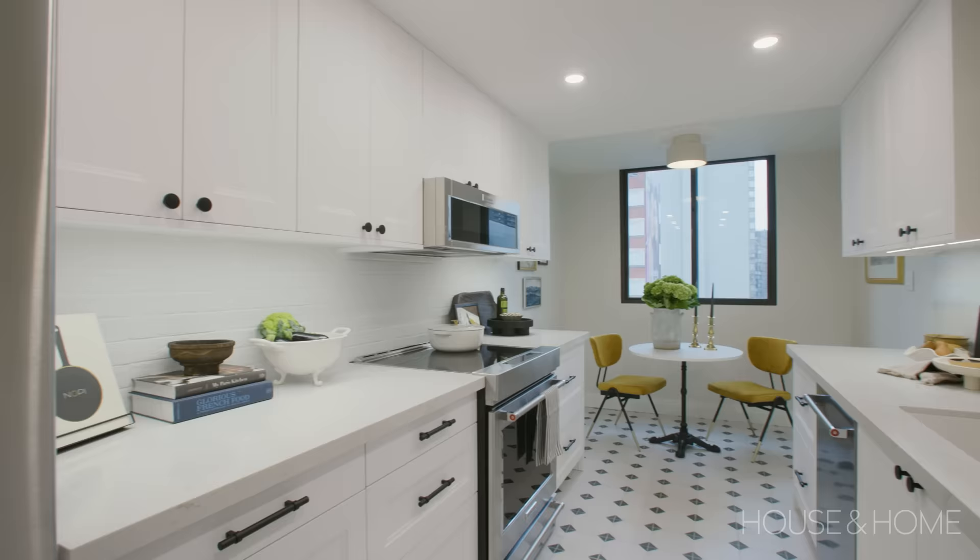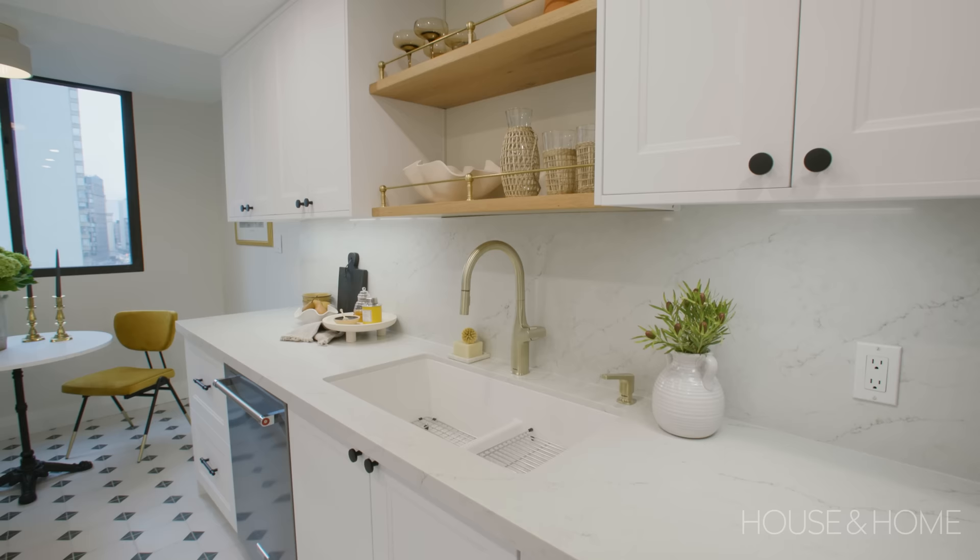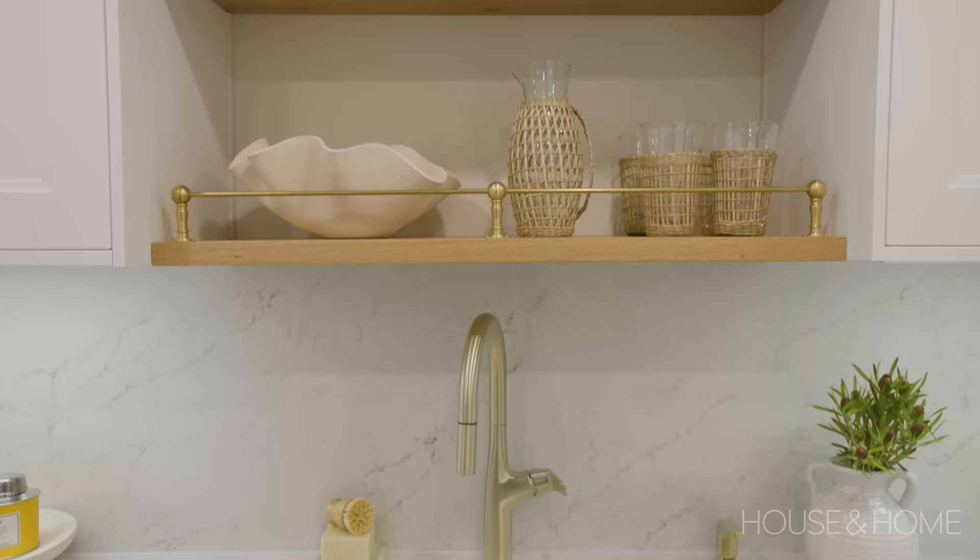With the white cabinets keeping this kitchen feeling light and bright, I also knew that I wanted to spec a white sink because it would keep the countertop area feeling very continuous with our light countertops. We wanted to make that sink wall feel extra special, so we specced a Blanco unit that has a beautiful faucet and sink combination to really feel like the focal point of this kitchen.